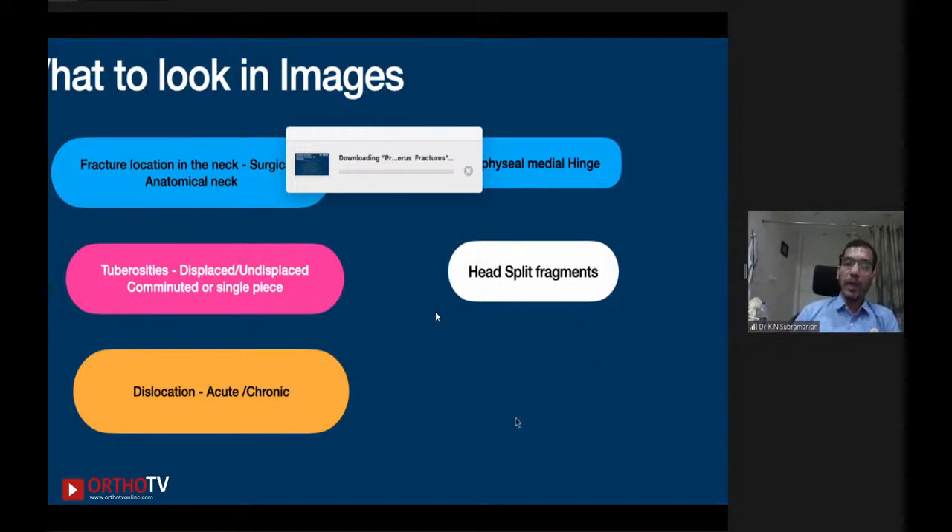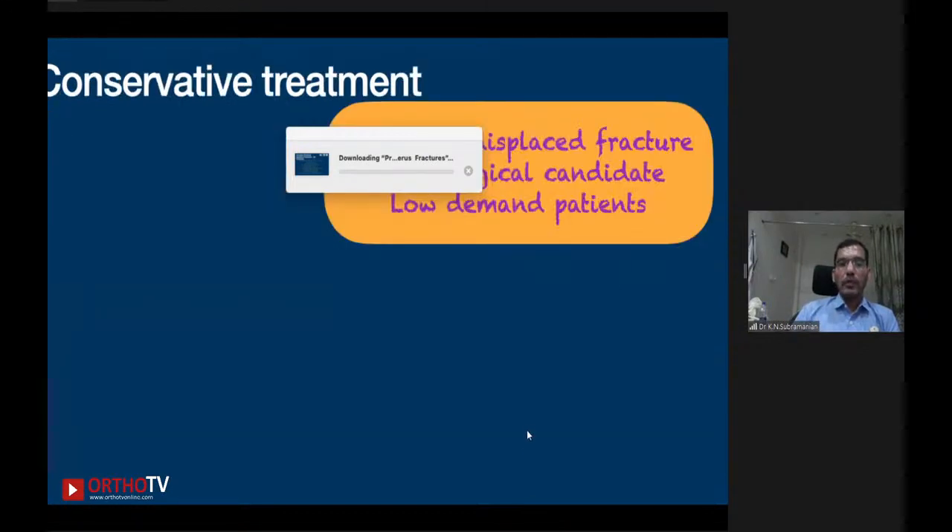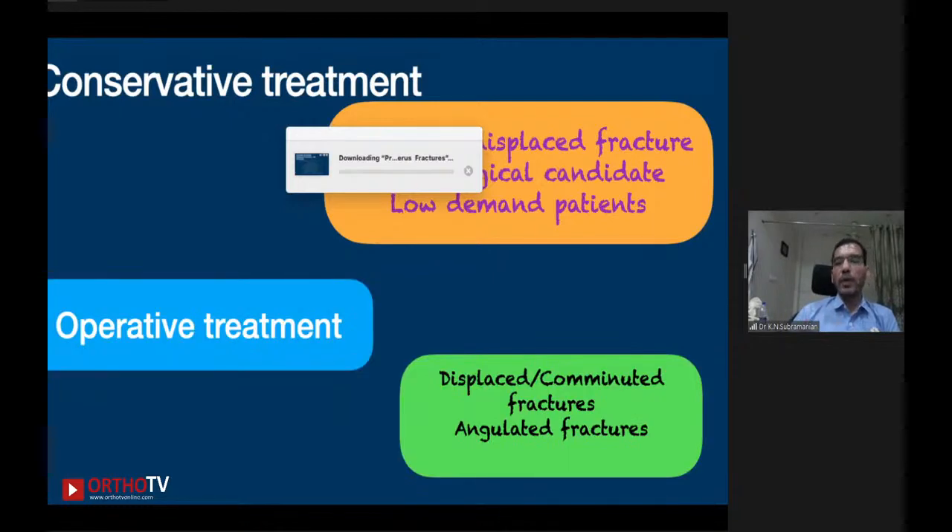Head split fragments indicate a lack of vascularity, leading to potential non-union or malunion. For conservative treatment, it is appropriate only for minimally displaced fractures, poor surgical candidates, and low-demand patients — there is no controversy there. Operative treatment should be considered only for displaced, comminuted, or angulated fractures. The next question is: what variables lead to better outcomes?